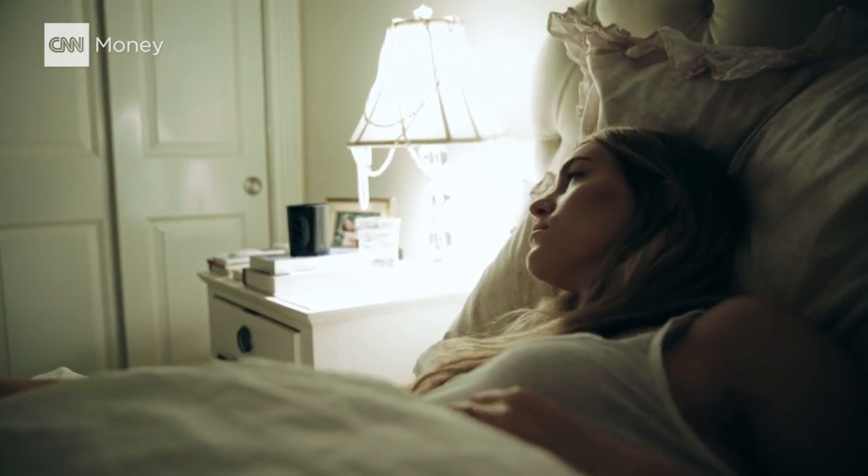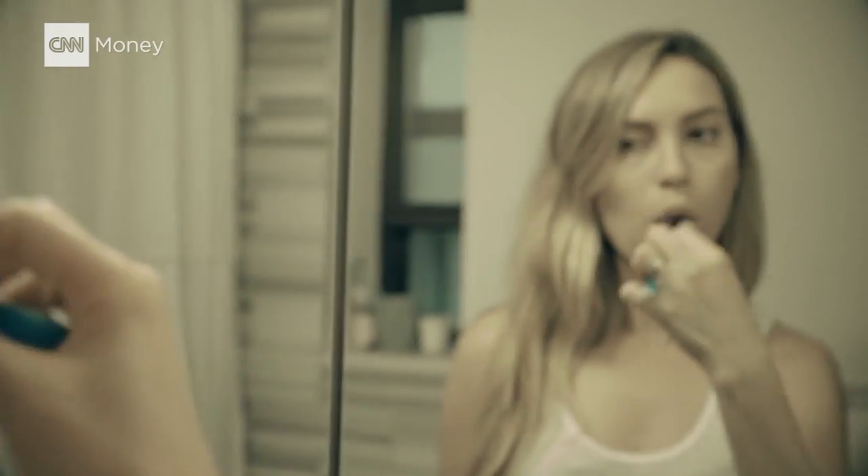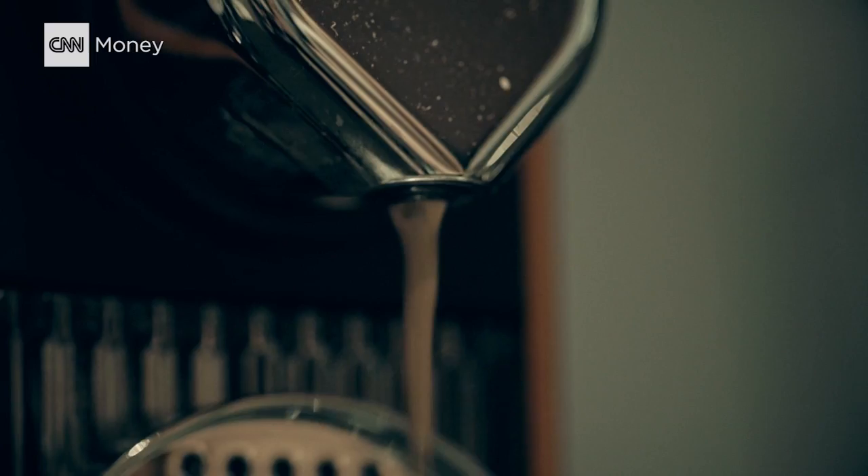Lights on. Brush teeth. Drink coffee. Check email.